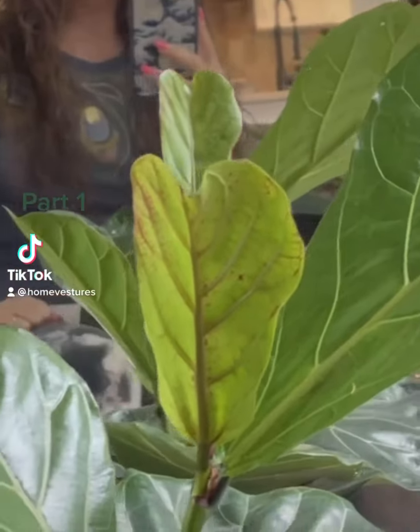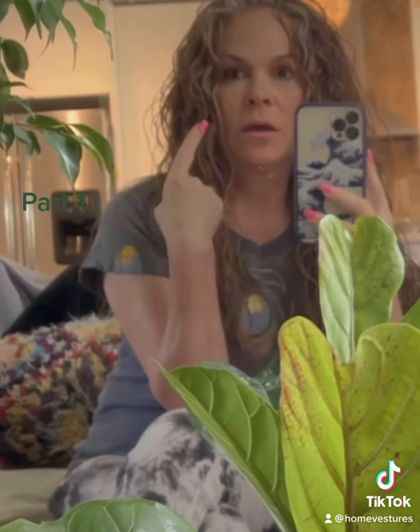Something that you should know about what HomeFestures does. We do three things mainly. First thing is we make peacock chairs and rattan furniture.